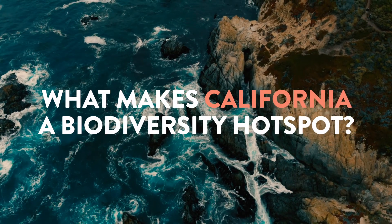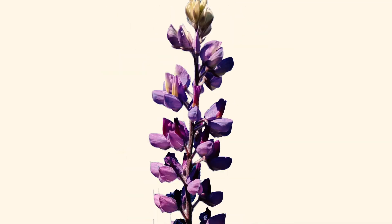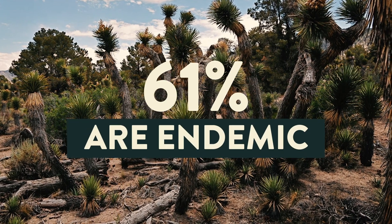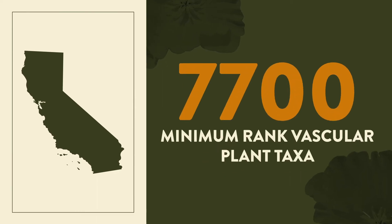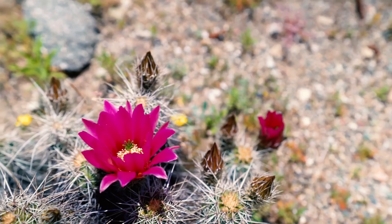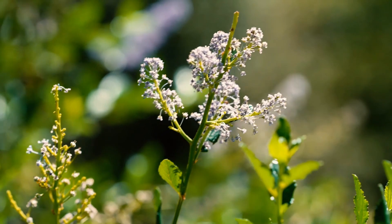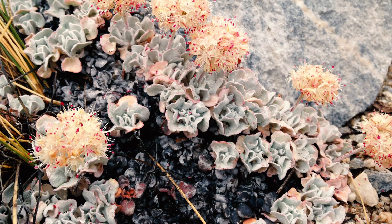What makes California a biodiversity hotspot? The California floristic province has over 8,000 species of native plants, and 61% of them are endemic. The state of California itself has over 7,700 minimum-ranked vascular plant taxa — species, subspecies, and varieties — of which 85% are native and 30% are endemic. More than three-fourths of their original habitat has been lost to urban development and agriculture. Approximately one-third of the state's native flora are of special concern, and nearly 4% are state or federally listed as rare, threatened, or endangered.